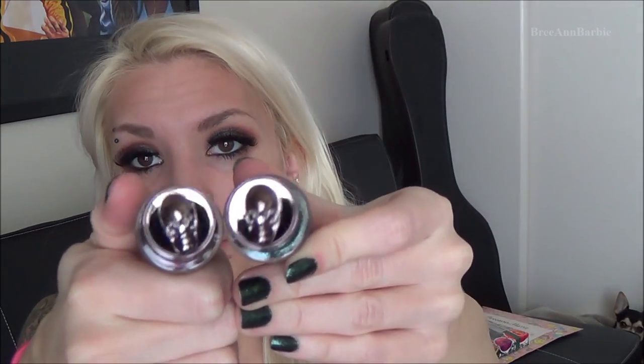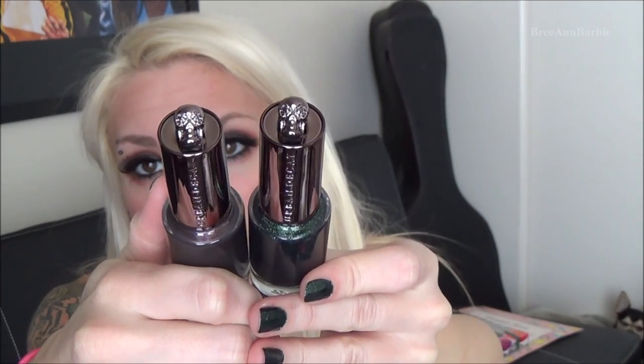I received two Sally Hansen Satin Glam nail polishes — one in gray called Metal Ice and one in purple called Taffeta. Then I received two Urban Decay nail polishes — I didn't even know Urban Decay made nail polish! I was obsessed with the packaging — the caps are little skulls, which is so cool. One is called Black Heart and it has undertones of purples and greens.